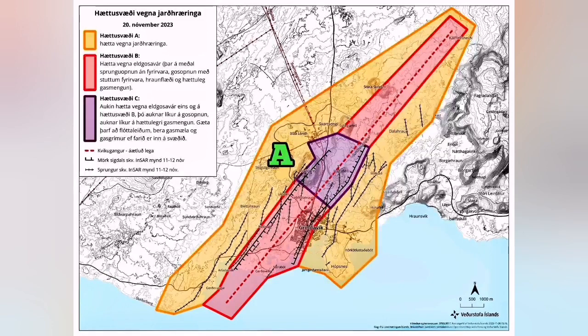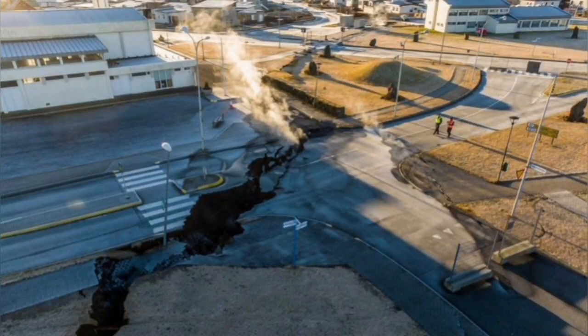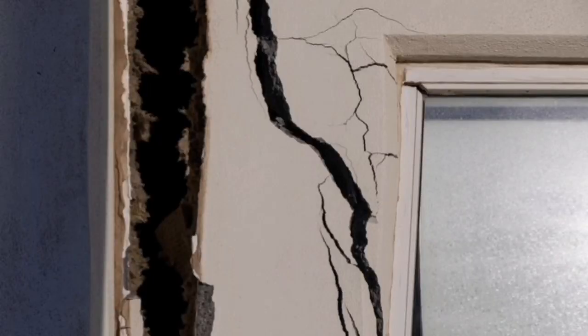It has three zones. Zone A has the risk of earthquake as the most prominent risk, as what we saw in the Reykjanes Peninsula previously — cracking and damage to structures and such things.